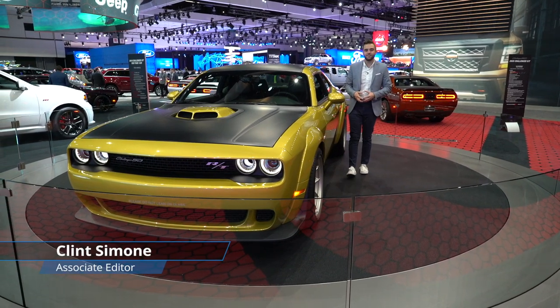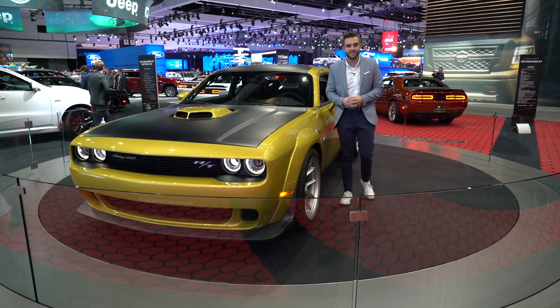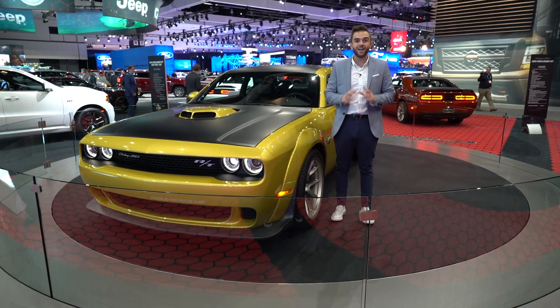The Dodge Challenger really is the gift that just keeps on giving, and this is the latest example of that. It's the 2020 Challenger 50th Anniversary model, and it's filled with a ton of cool details.